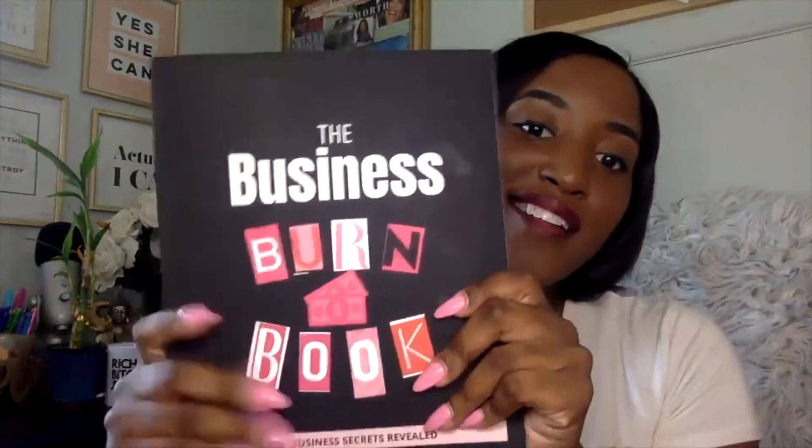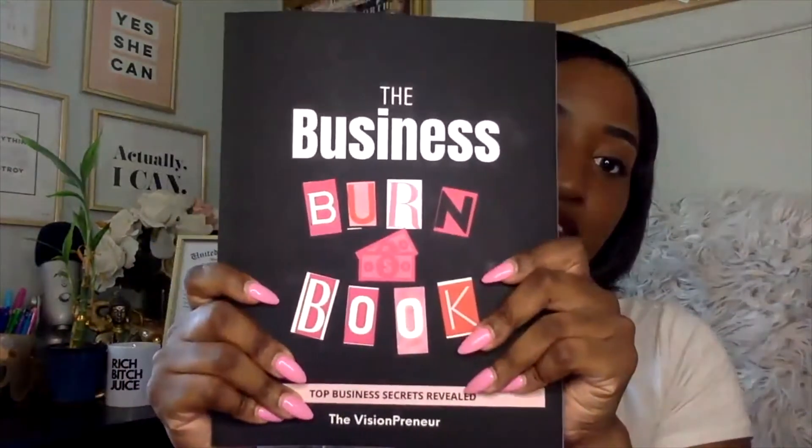It's available on Amazon and on my website. Those are the places you can get a physical copy. It's also available on Etsy, but Etsy's version is a digital copy. So Amazon, my website visionpreneur.com, and if you go to the link in my bio on Instagram or YouTube, you'll find the links for Amazon and the website.